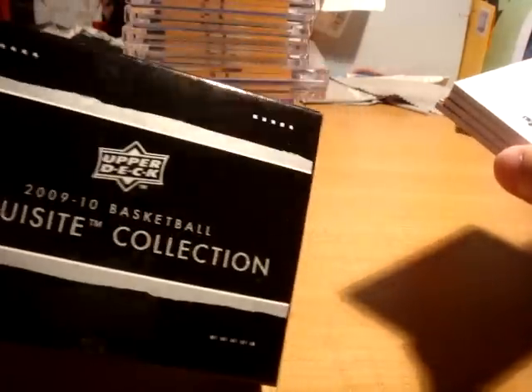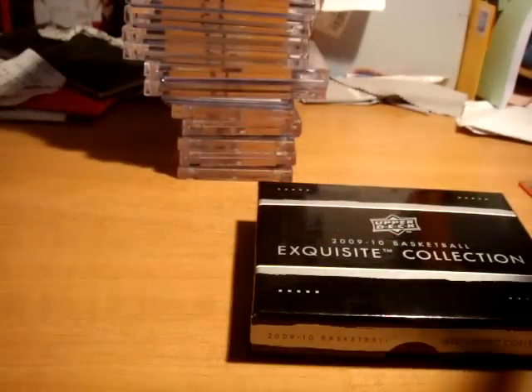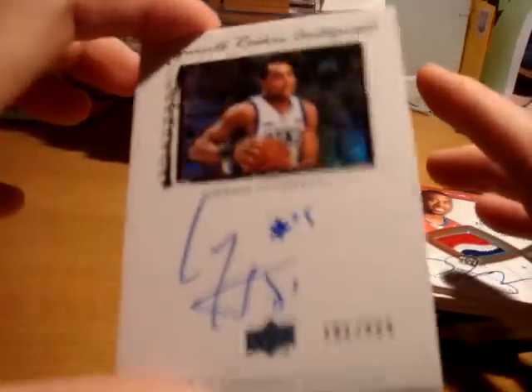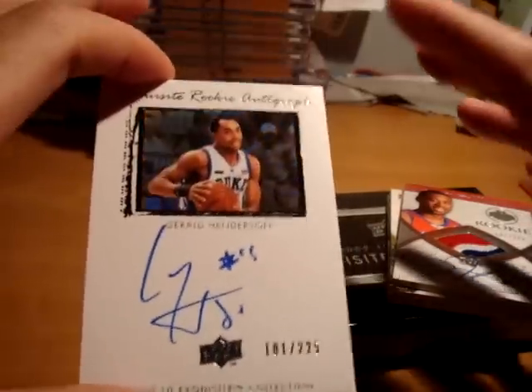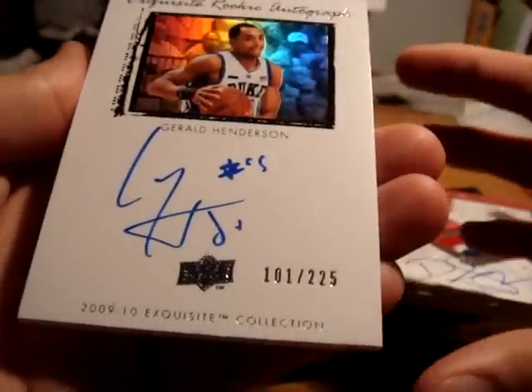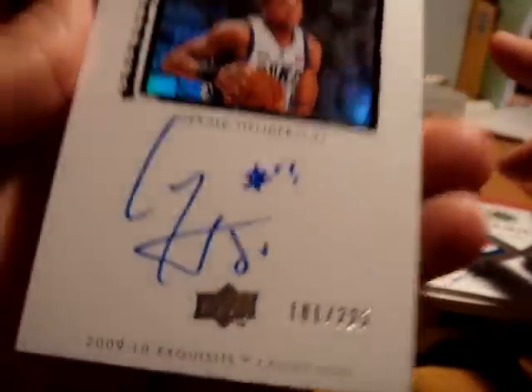First off, as part of the lot I picked up today, the guy had a 2009-10 Exquisite Collection pack that he broke and wanted to sell four of the six cards from it. Two of them are base and the other two are autograph cards — he gave me a really good price on them. First up is a Gerald Henderson; these are all freshly pack-pulled and in extremely good condition. Gerald Henderson Exquisite Collection true rookie autograph, on-card, numbered out of 225.